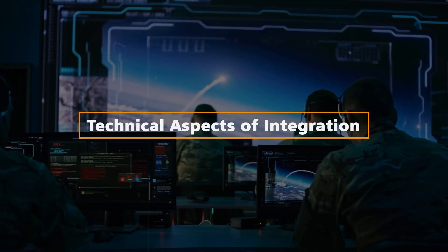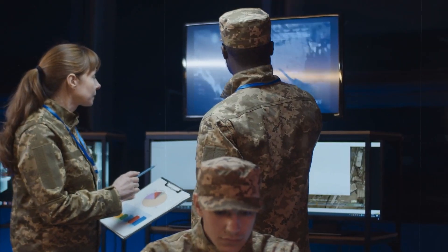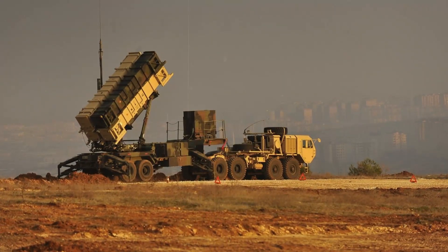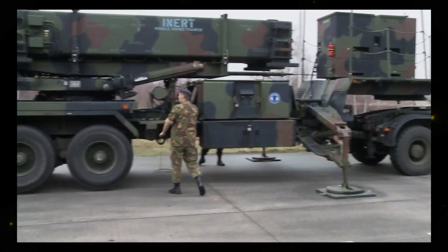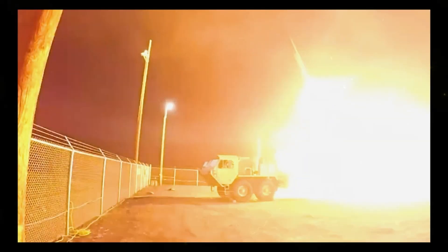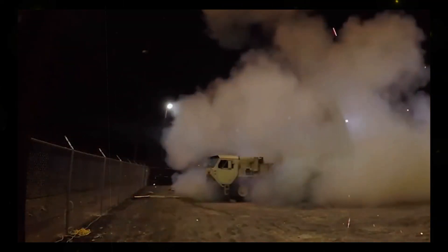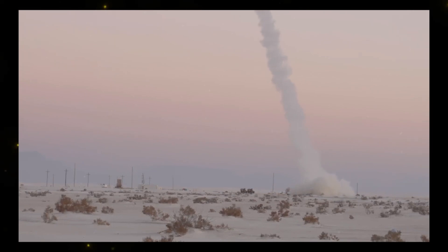Technical aspects of integration. Communication infrastructure: the integration involves establishing a robust communication infrastructure between THAAD and the M-903 Patriot Launching Stations, allowing for seamless information exchange and coordination during missile defense operations. Firing solution coordination: THAAD's advanced computational capabilities enable it to compute firing solutions for PAC-3 MSE interceptors, ensuring that the right missile is launched at the right time to counter specific threats.